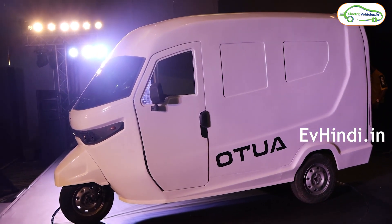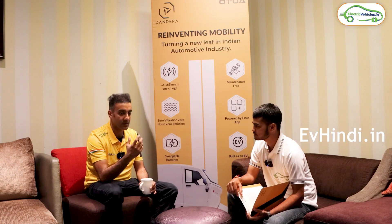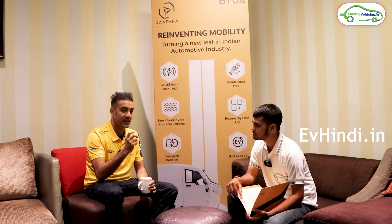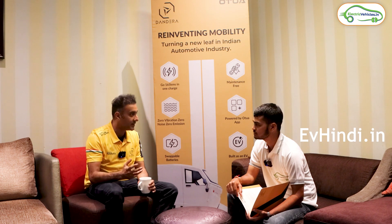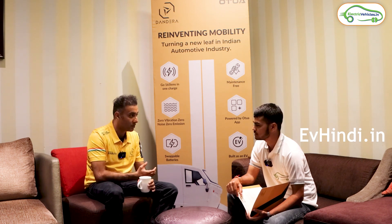Basically, what happens in a monocoque chassis is that the base and the upper body are tied together, so it becomes a shell — like an egg shell. It remains light like a normal body but its construction is better, and it becomes stronger than a normal body.